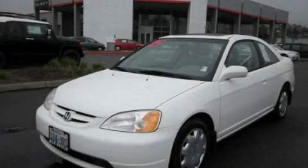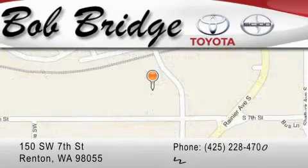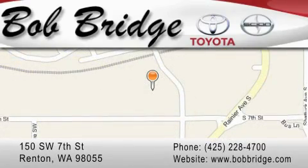Stop by today and test drive this vehicle for yourself. Bob Ridge Toyota is located in Renton. Exit off I-405 at exit number 2. Take Rainier Avenue North to the second left and turn left.